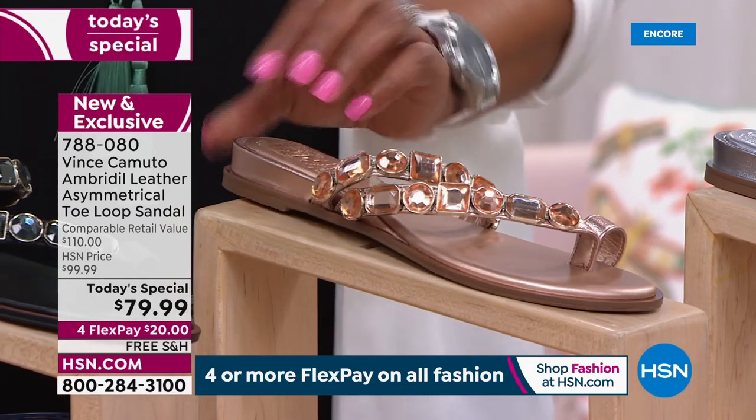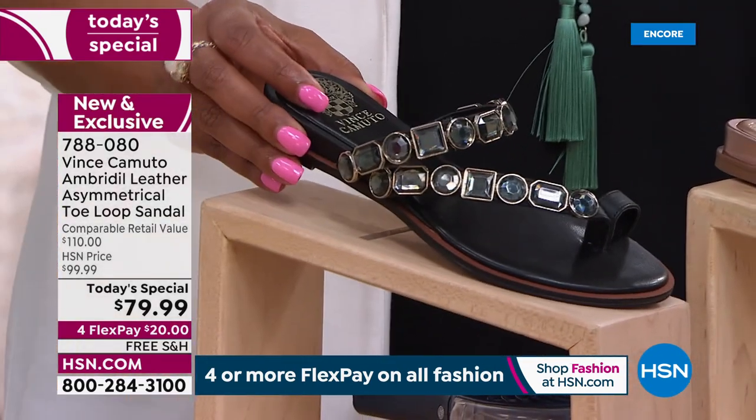Rose gold jewelry is so popular. And then we have the black, and that's what I have on.